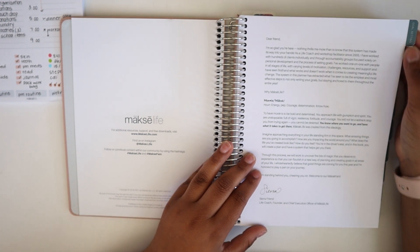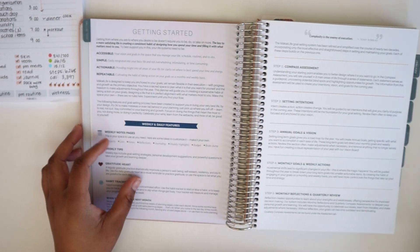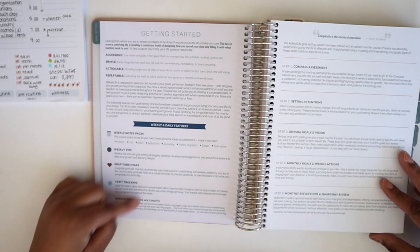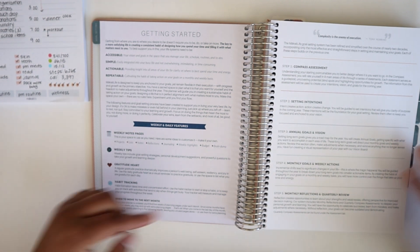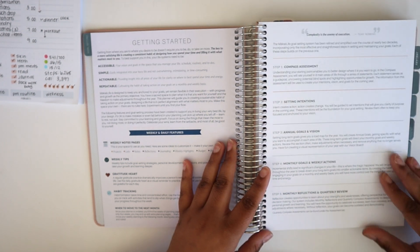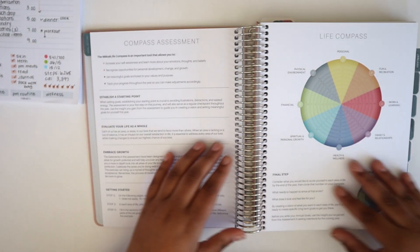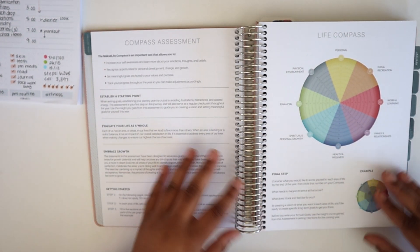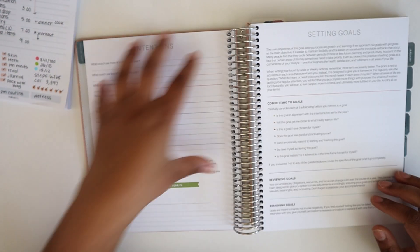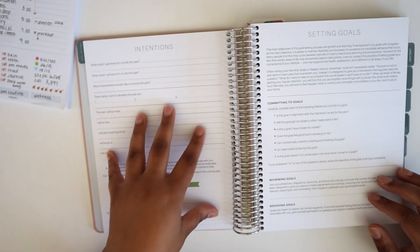I love this letter because it tells you the what and the why behind Moxie and really sets you up to start diving into the system. There is a tab on this page that says 'goal setting,' which flips us into one of my favorite aspects of this planner. This section goes through all the different features of the Moxie Life program and also gives you a road map for your pre-work and goal-setting process. It also has the compass assessment, which is one of the key features of the Moxie Life system.